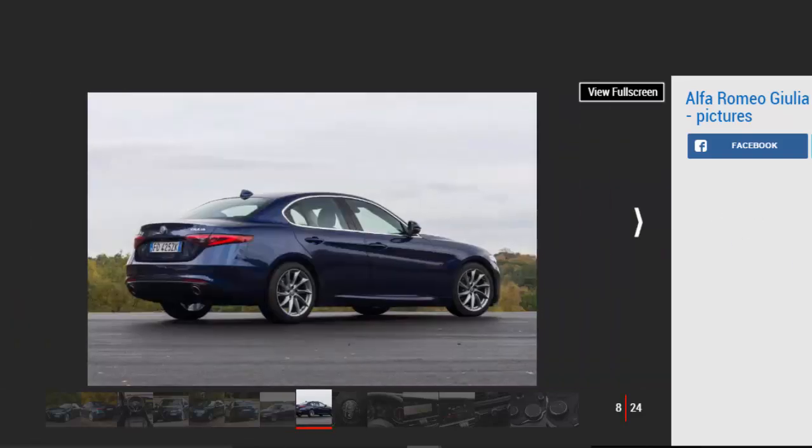However, the relative lack of engine noise means you do hear quite a bit of wind whistle from around the door mirrors at higher speeds, and this isn't the Alfa's only downside.